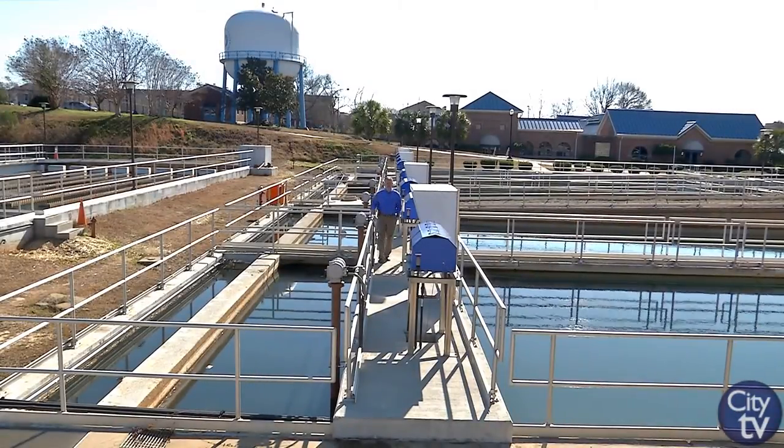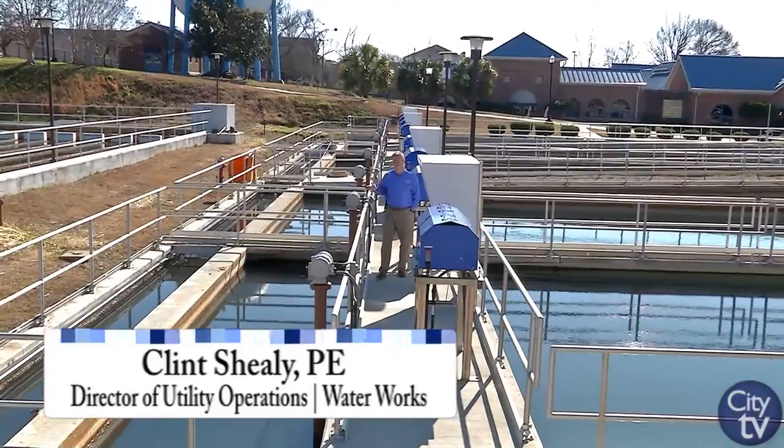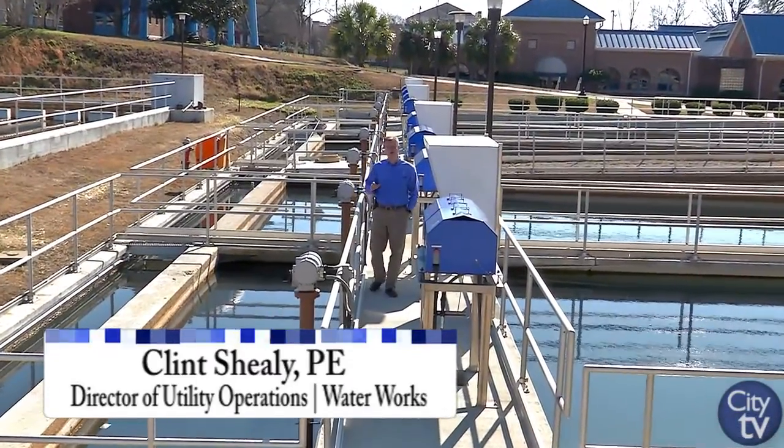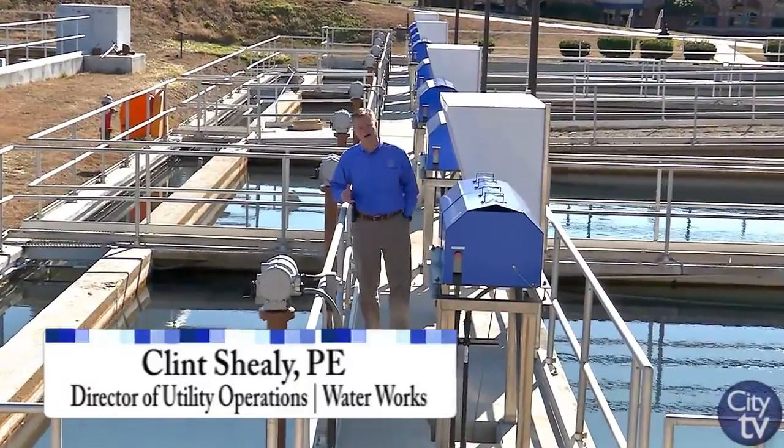Hi, I'm Clint Sheely, the Director of Utilities for the City of Columbia, and we're here at the Columbia Canal Water Treatment Plant. We want to talk about how we produce and distribute safe, award-winning water quality to our customers.